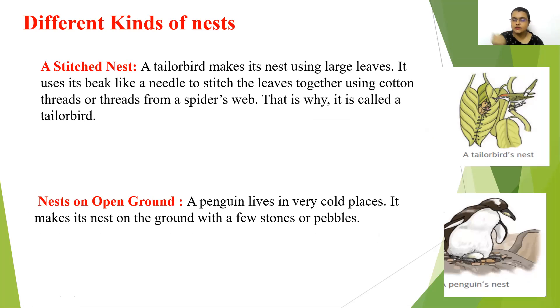A stitched nest — a tailor bird makes its nest using large leaves, using its beak like a needle to stitch the leaves together using cotton threads or threads from a spider's web. That is why it is called a tailor bird. Nests on open ground — a penguin, living in very cold places, makes its nest on the ground with a few stones or pebbles.